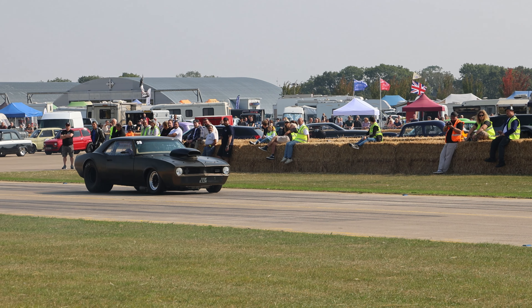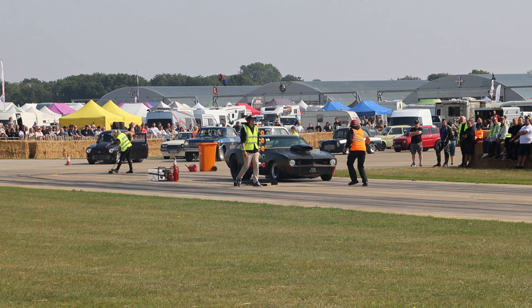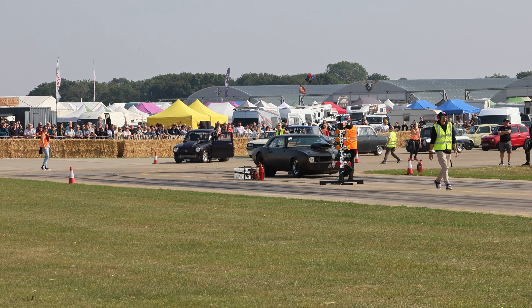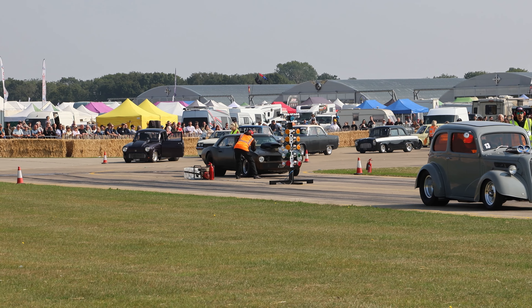We've got a few more cars for the 8 seconds for tomorrow now. And this big Camaro - one of the favourites for this weekend.